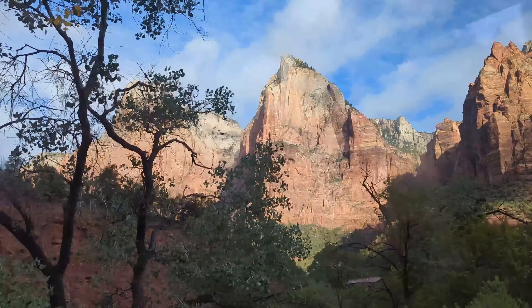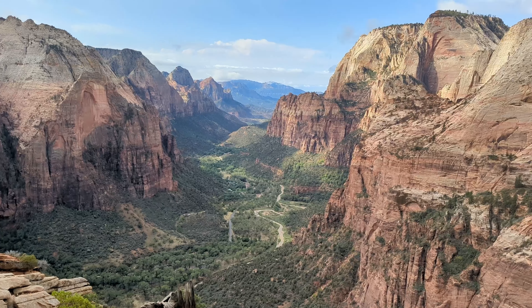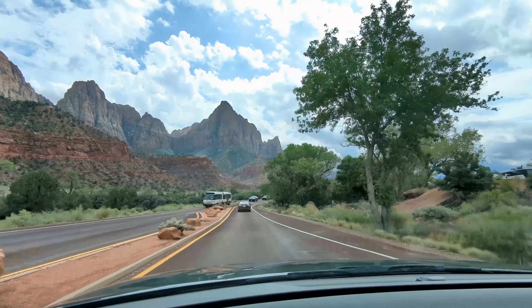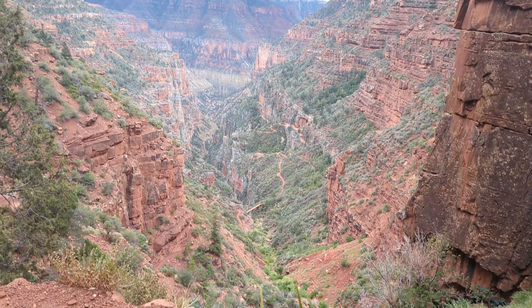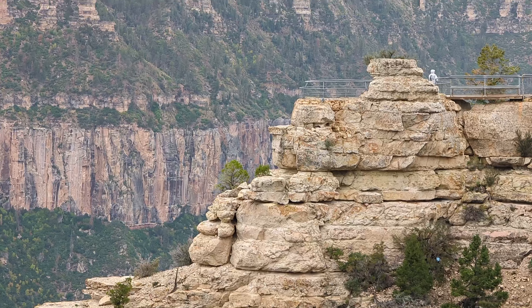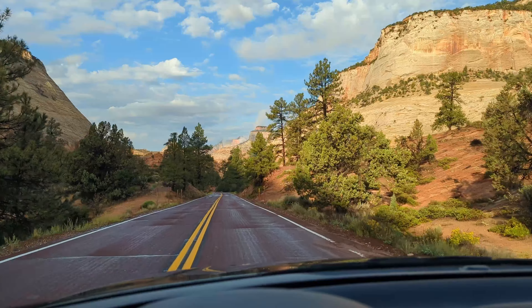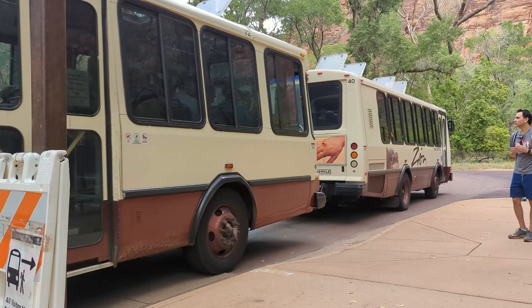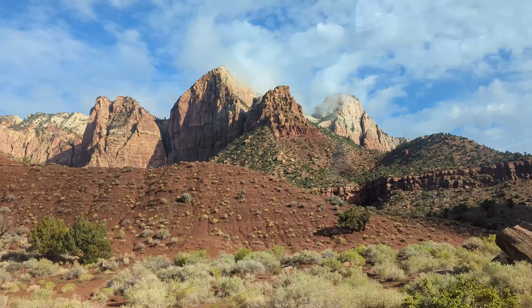Zion National Park is unlike any place I've ever been before and definitely a must-visit for anyone who travels to this part of the world. It's easily accessible from Las Vegas, roughly a two-and-a-half-hour drive. I combined visiting Zion with the North Rim of the Grand Canyon, which I'd definitely recommend if you have longer than 24 hours. Once you arrive in Zion, you have two choices: either complete the scenic drive through the park, or park at the Visitor Center and take the free shuttle bus into the canyon. I arrived at the East Gate, so I drove through the canyon on my way to the Visitor Center.